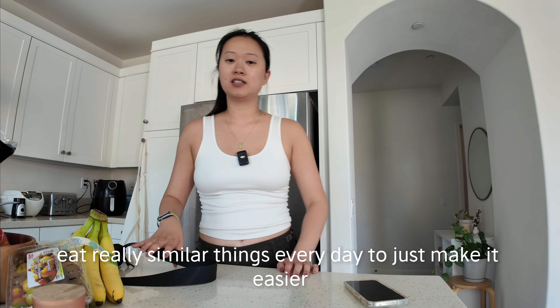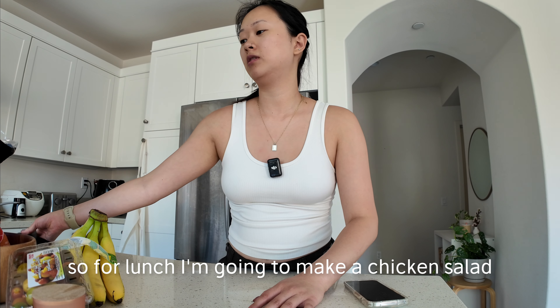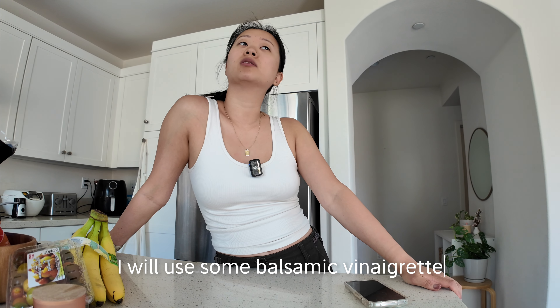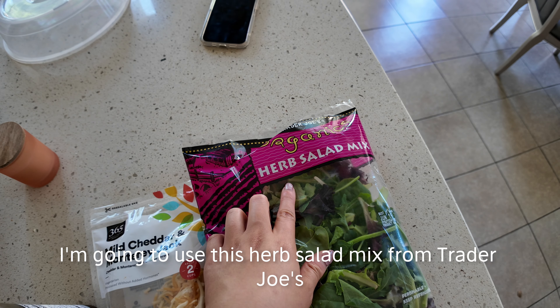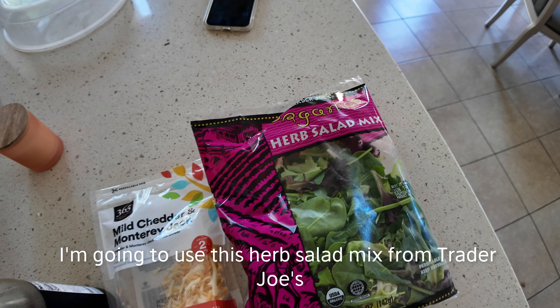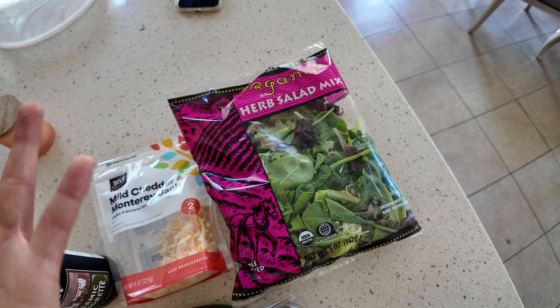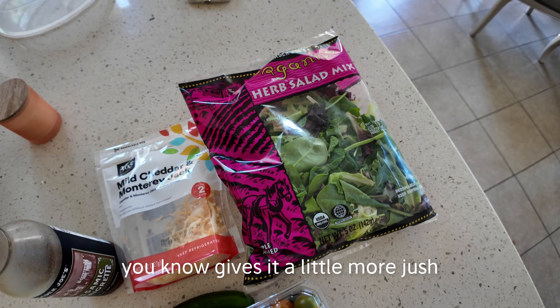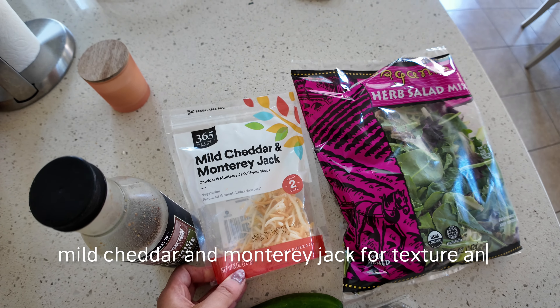I kind of eat really similar things every day to make it easier during this cut. For lunch I'm going to make a chicken salad, probably with some balsamic vinaigrette — that's typically what I eat. I'm going to use this herb salad mix from Trader Joe's. It's my favorite because they put cilantro in it, which gives it a little more flavor. Then I'll add some shredded mild cheddar cheese.